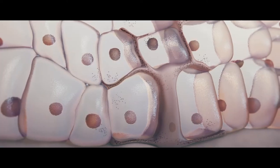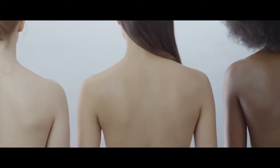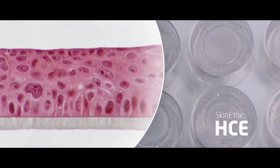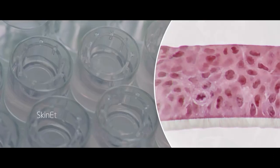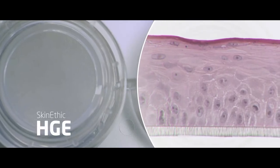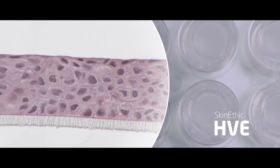The Skinetic RHPE model contains keratinocytes and melanocytes to obtain different skin colors from phototype 2 to phototype 6. The Skinetic HCE model reproduces the corneal epithelium, the Skinetic HOE model the oral mucous membrane, the HGE model the gums, and the Skinetic HVE the vaginal mucous membrane.